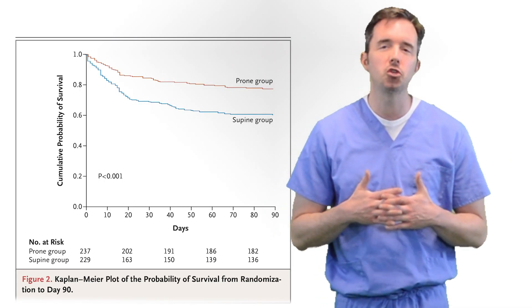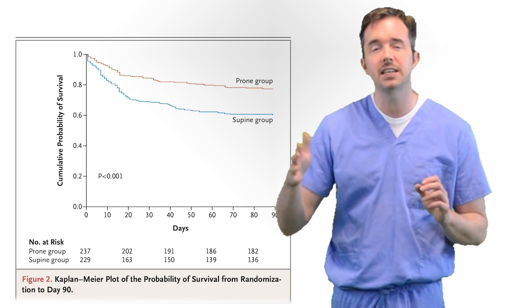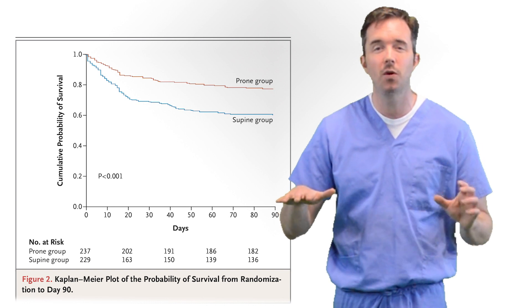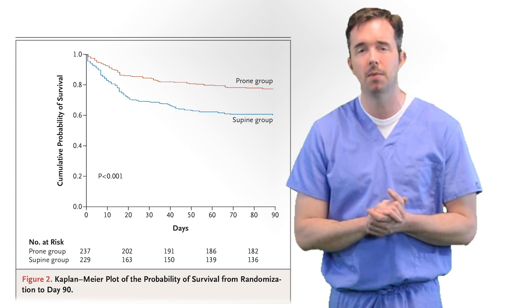In fact, the number needed to treat in this PROSEVA study was six. That means for every six patients proned with ARDS and a P to F less than 150, we save one life. That's a pretty important number to remember.